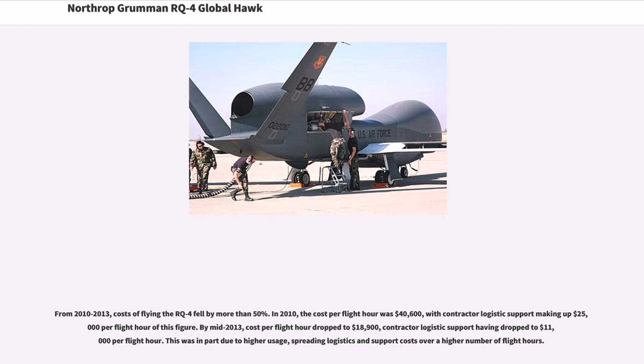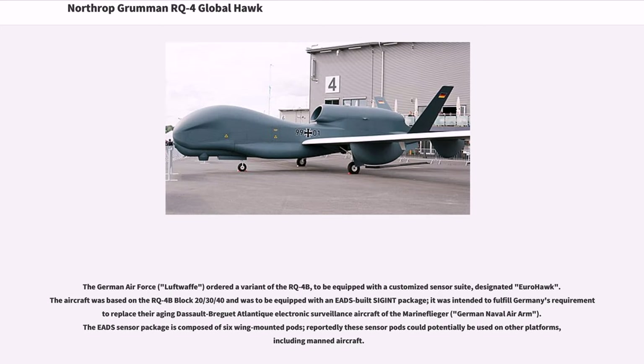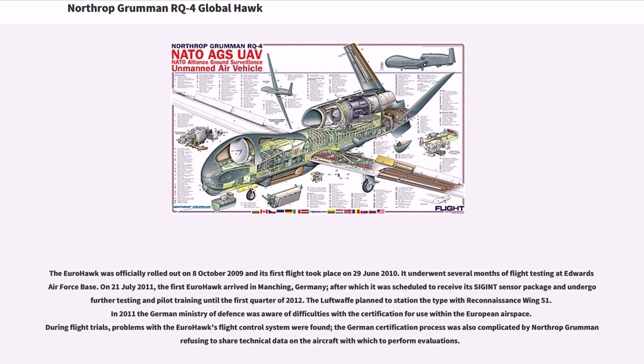The German Air Force (Luftwaffe) ordered a variant of the RQ-4B equipped with a customized sensor suite, designated Eurohawk. The aircraft was based on the RQ-4B Block 20/30/40 and was to be equipped with a purpose-built SIGINT package, intended to replace Germany's aging Dassault Breguet Atlantique electronic surveillance aircraft. The EED sensor package is composed of six swing-mounted pods. The Eurohawk was officially rolled out on October 8, 2009 and its first flight took place on June 29, 2010. It underwent several months of flight testing at Edwards Air Force Base.